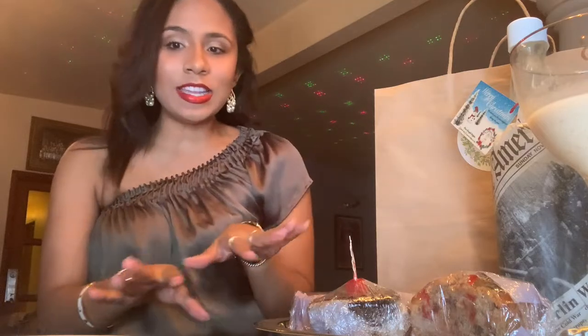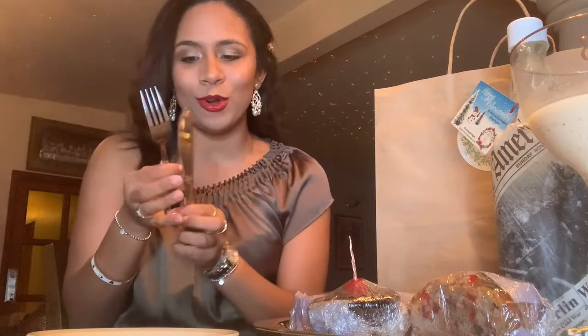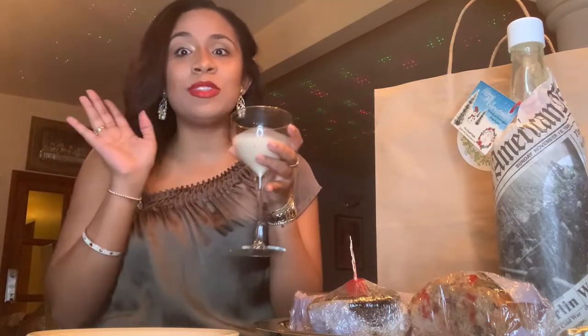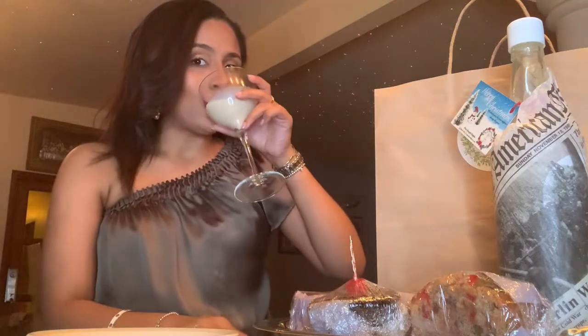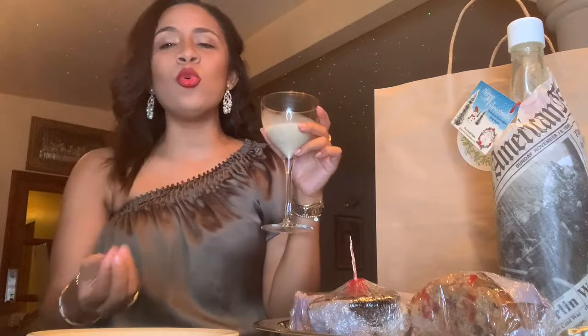I'm all ready to dive into these goodies. I have my little tea plates, a knife, and a fork. This is the only size fork in my house — it works. And I'm on my third glass. Don't tell Santa because he'll think I'm naughty. I swear I'm not an alcoholic — but this is just so good.